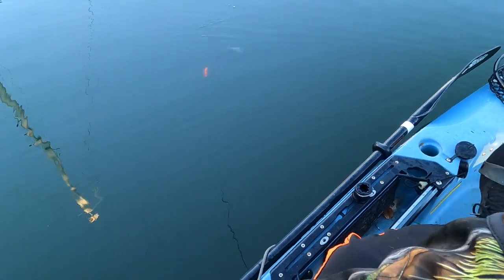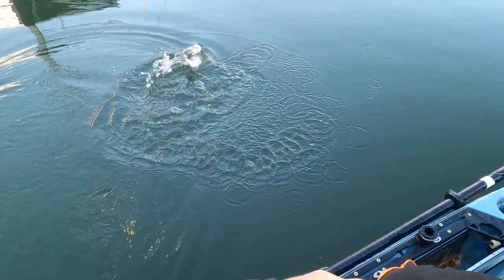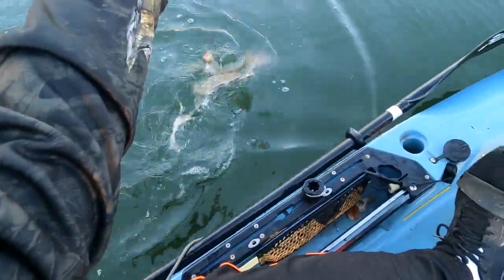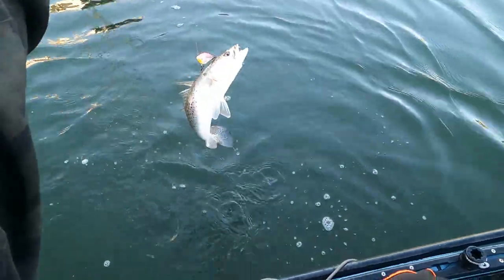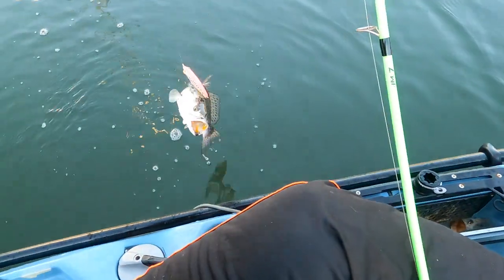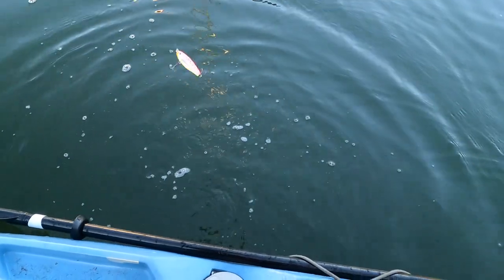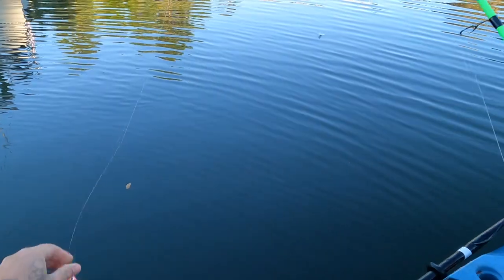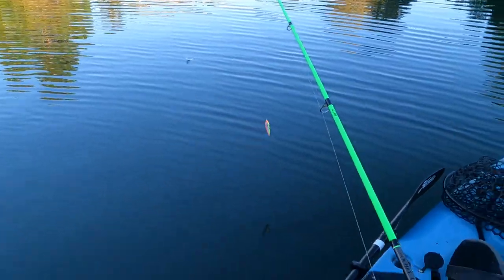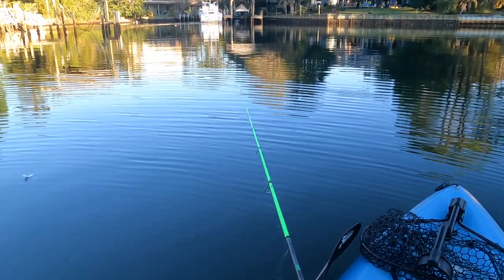They must be foul hooked. Nope, we got a better one — a little bit better. Got him on top of the head, he swiped at it. There you go buddy. That's the color I'm using; I don't even know what color it is. Just letting it sit there, man. Just letting it sit.